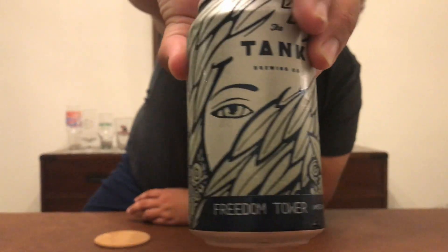The beer I got for you guys today is one of the staples in Miami — it's definitely one of the staples of the craft beer scene here. The beer is the Freedom Tower Amber Ale. So just to give a little bit of history for folks who don't know the Freedom Tower...